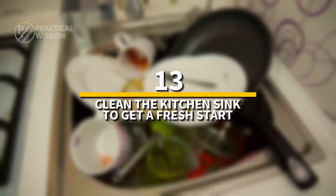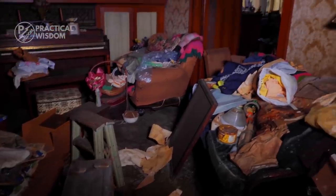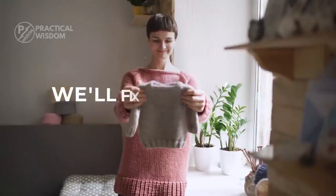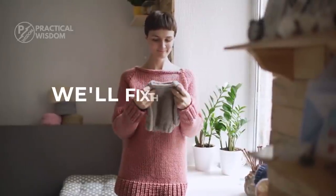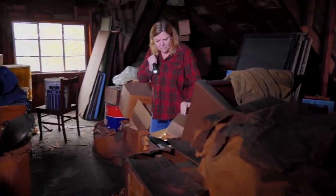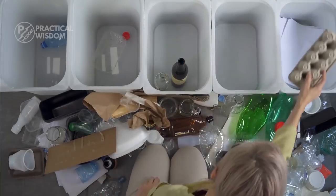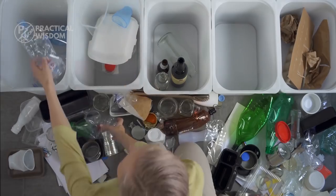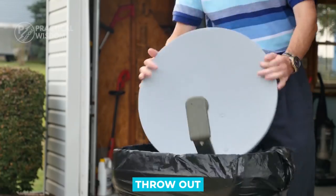Number 13: clean the kitchen sink to get a fresh start. As much as we hate to admit it, we all have junk in our houses — the package in which your Amazon purchase arrived, your favorite sweater that shrank after being washed. We always say we'll fix things later, but we never do. In actuality, these goods take up unnecessary room, and minimalism is all about making the most of the space you have. So the first step is to start from scratch and throw out everything that isn't needed.